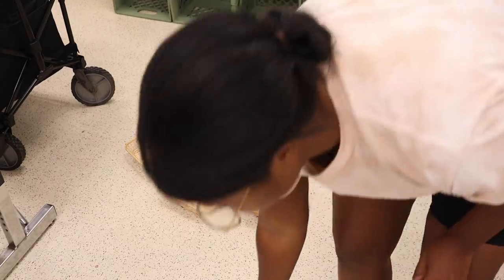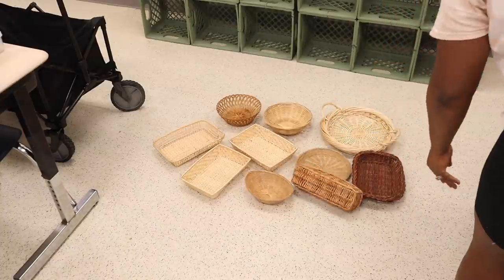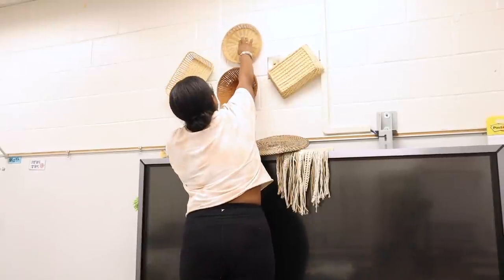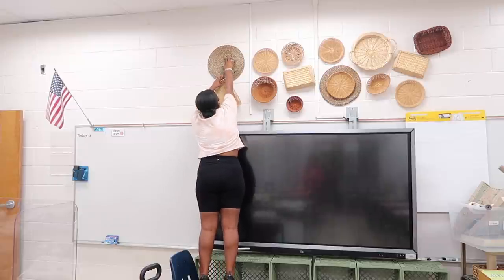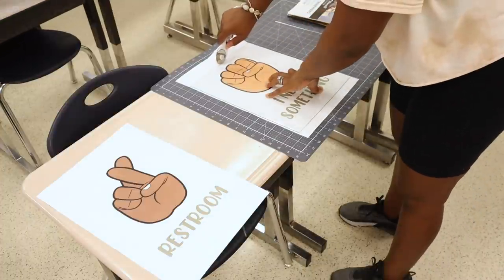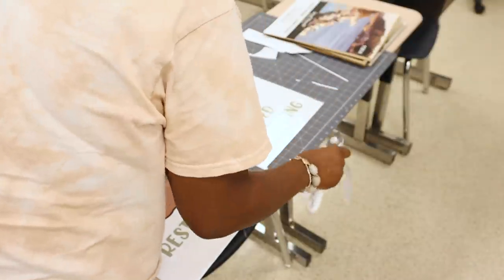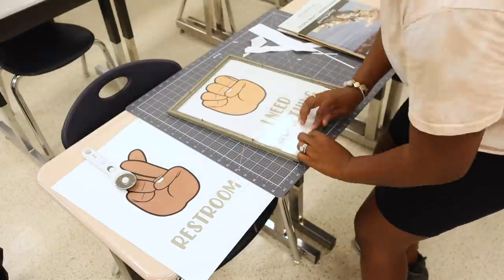After everything was removed, I started working on the space above her whiteboard. She wanted simple boho, and I love doing a good basket wall for boho, so I gathered up a whole bunch of thrifted baskets and started adding those onto the wall. I used command strips and hot glue — she said hot glue works best on those walls, and she was not lying. For the signs I'd taken down, I redid them, printed them out, and cut them down using my Cricut mat and rotary tool.